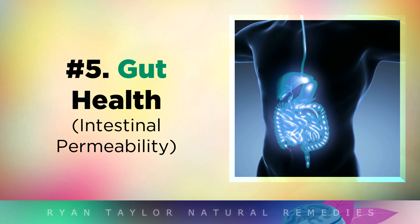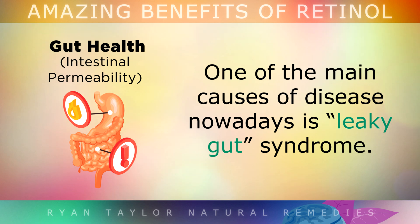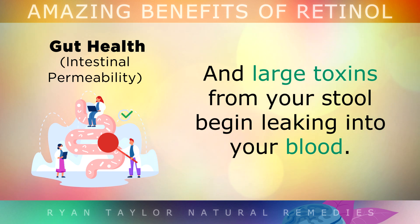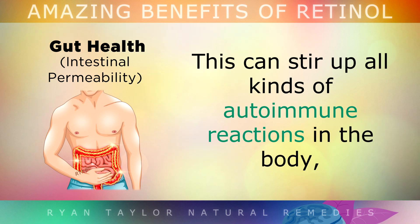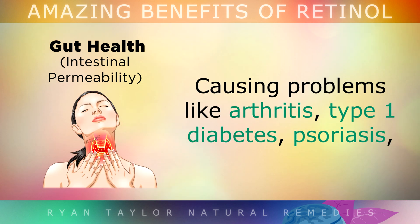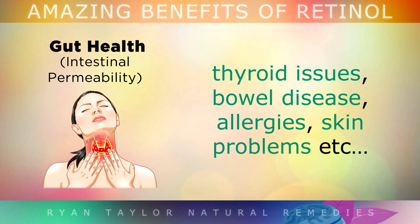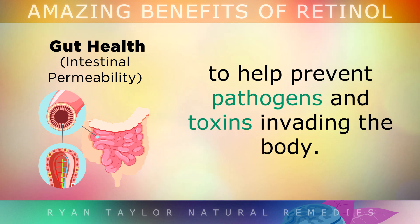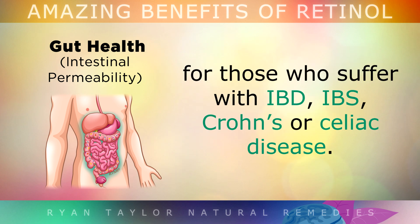Benefit number 5 is Improved Gut Health. One of the main causes of disease nowadays is leaky gut syndrome — a situation where the tight junctions in your intestines become very loose, and large toxins from your stool can begin leaking into your blood. This stirs up all kinds of autoimmune reactions and can trigger problems like arthritis, type 1 diabetes, psoriasis, thyroid issues, bowel disease, allergies, skin problems, etc. Retinol has been shown in studies to help support the mucosal barrier in your intestine, along with zinc, to help prevent pathogens and toxins invading the body. It also helps to reduce inflammation in the gut for those who suffer from IBD, IBS, Crohn's or Celiac disease.